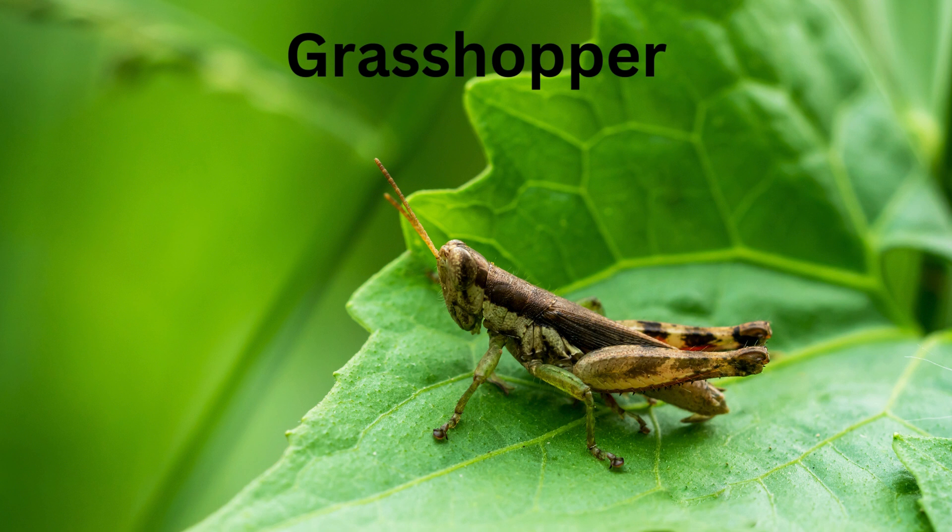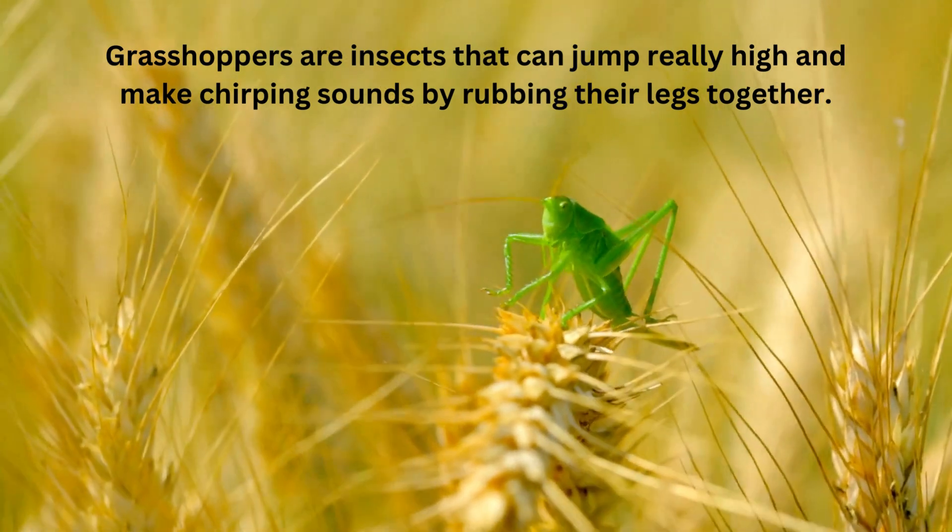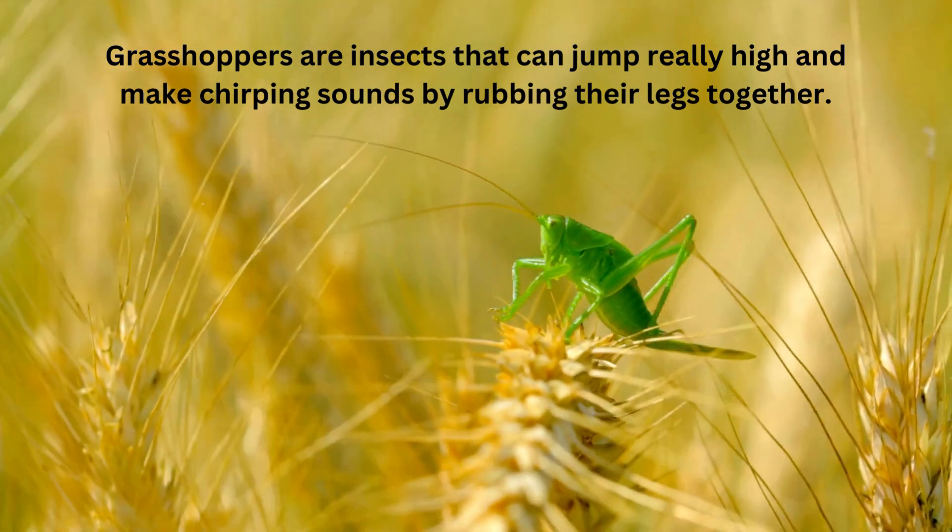Grasshopper. Grasshoppers are insects that can jump really high and make chirping sounds by rubbing their legs together.